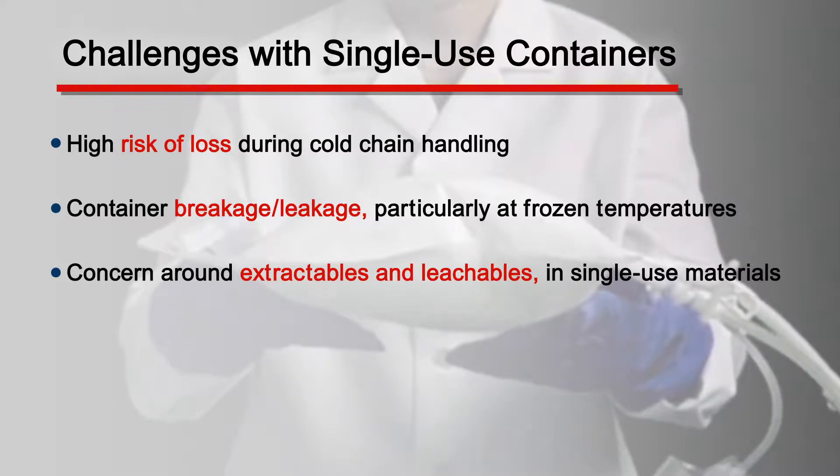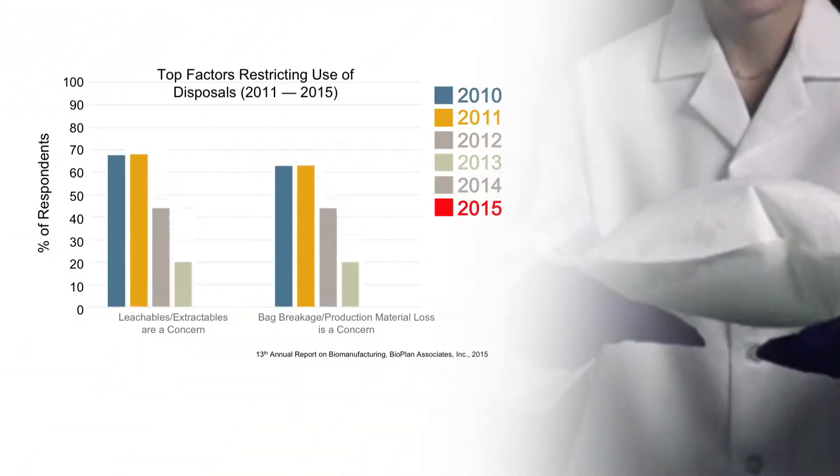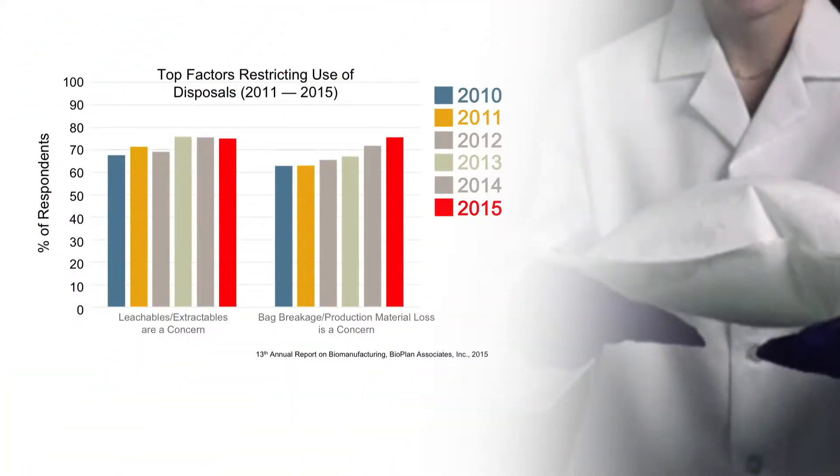These challenges are currently not being met by the supply base. In fact, over time, the concerns from end users are growing as single-use containers are being proliferated throughout the biopharm industry.